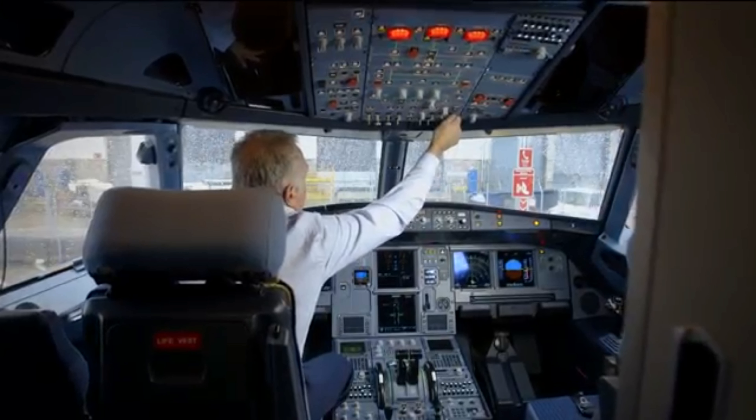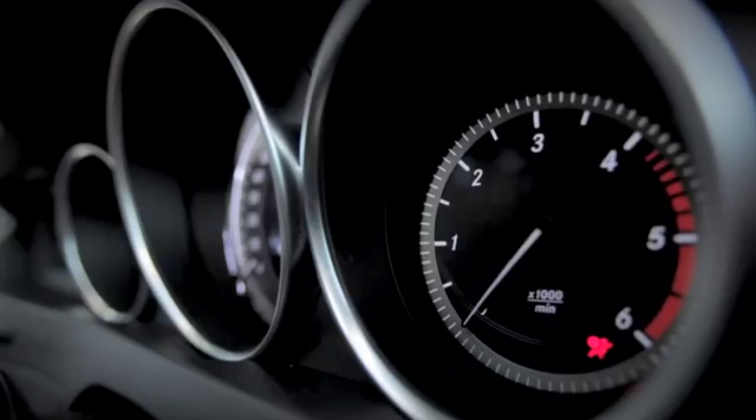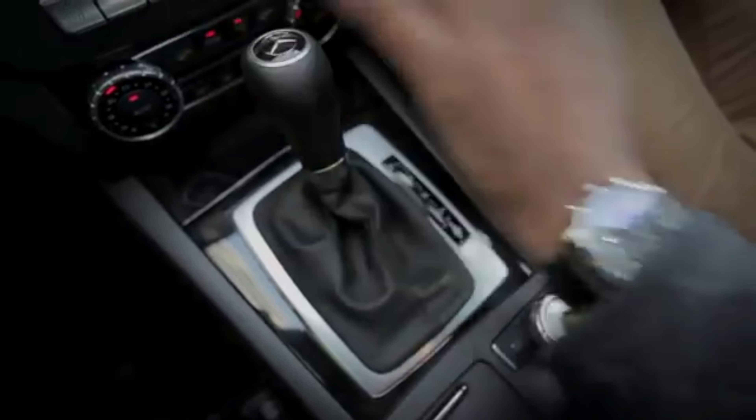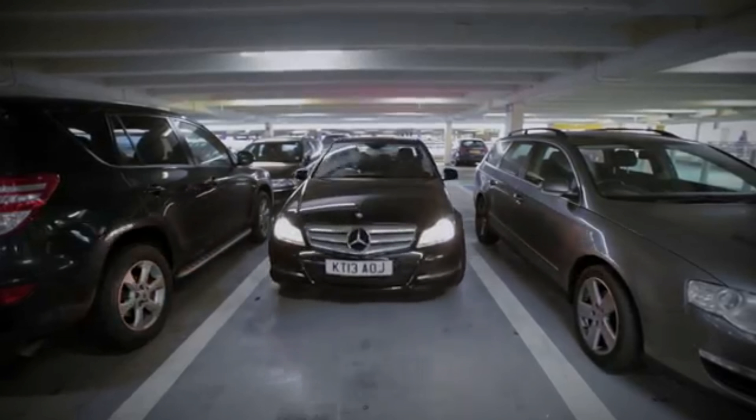Short stay parking is conveniently located at the terminal and is ideal if you're here for just a few hours, perfect for dropping off or picking up passengers. On arrival at Gatwick Airport, follow the signage to short stay parking, park up and make your way to the terminal.